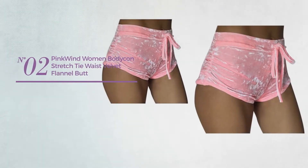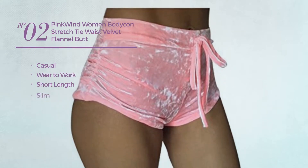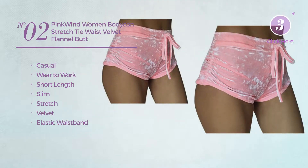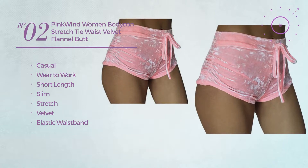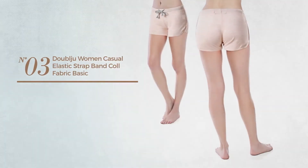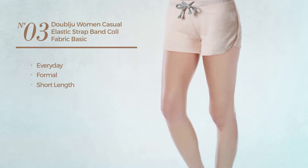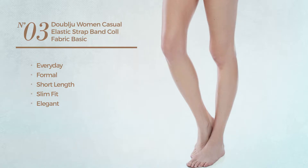Number two: a casual wear-to-work short length slim shorts crafted from stretch velvet with an elastic waistband, available in 12 more colors. Number three: an everyday formal short length slim fit shorts featuring an elegant design with floral print.